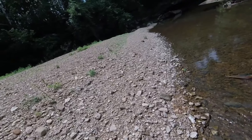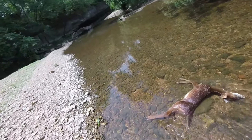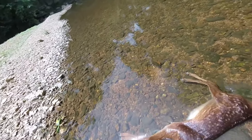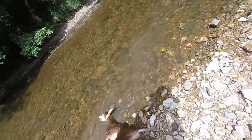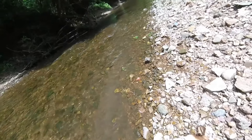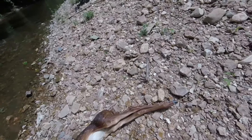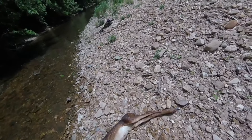Walking down the edge of the creek here and looked over — there's a dead fawn laying here. I don't know what happened to it. Looks like something's been eating on its jaw and stuff. Looks like a little buck too. It happens.